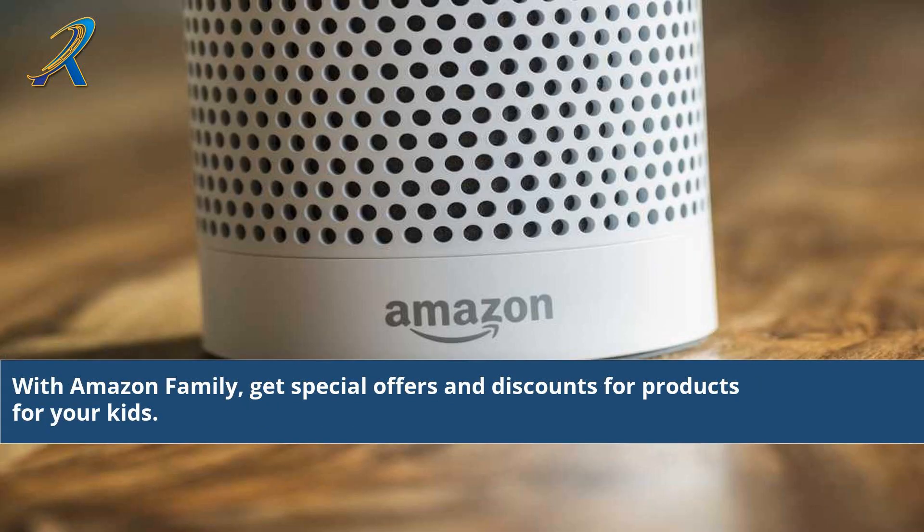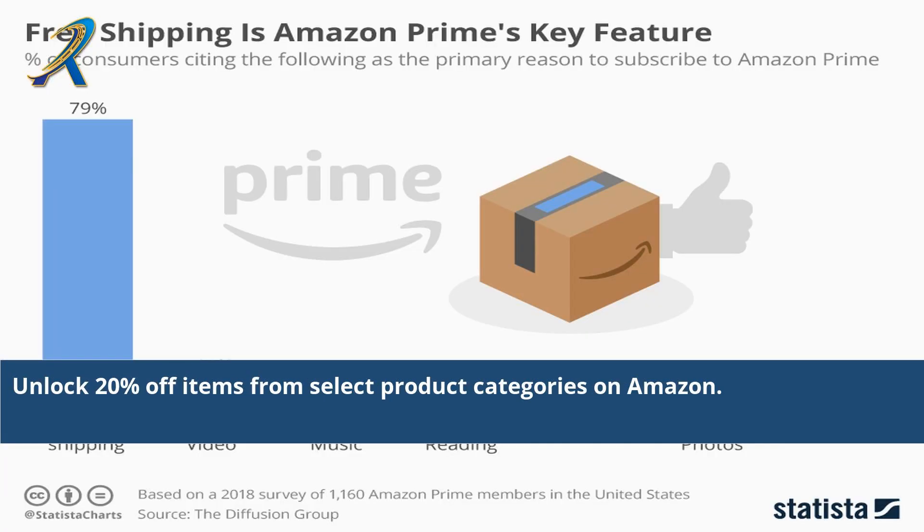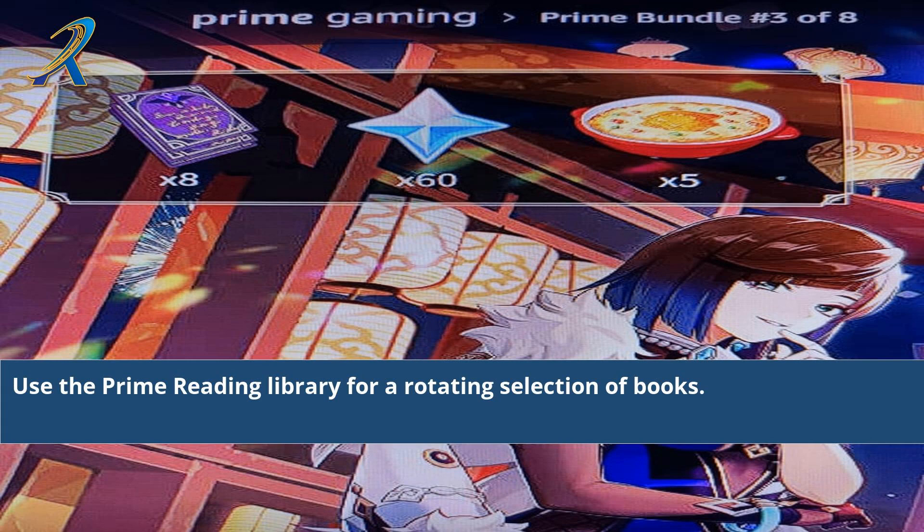With Amazon Family, get special offers and discounts for products for your kids. Try out Prime Gamers and get trial offers for a variety of games. Unlock 20% off items from select product categories on Amazon. Use the Prime Reading Library for a rotating selection of books.